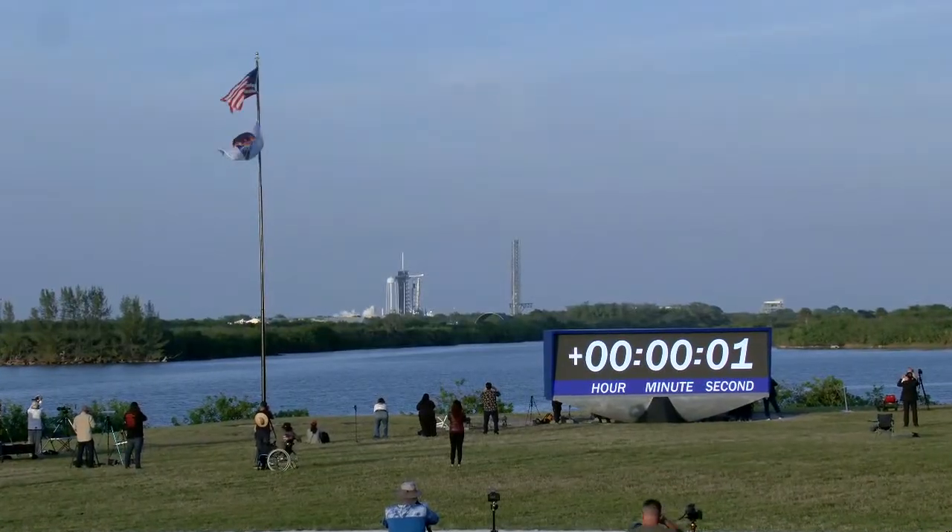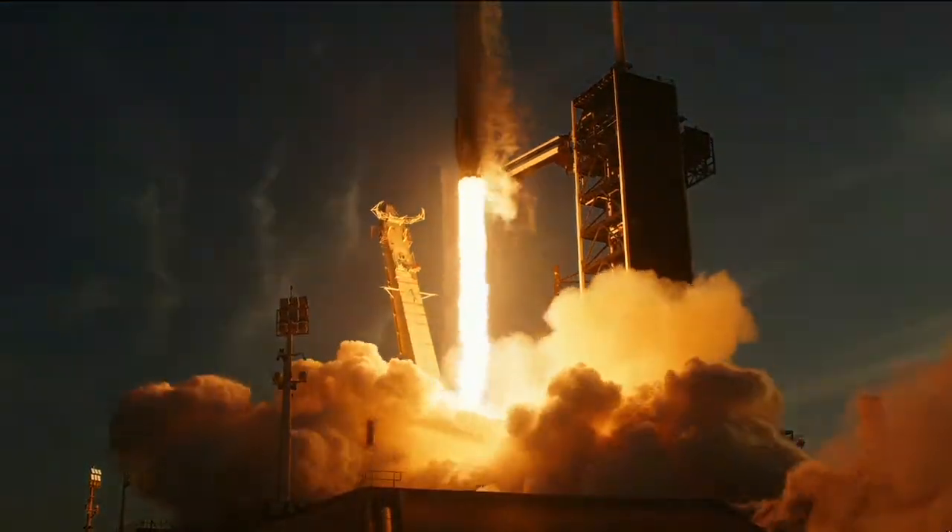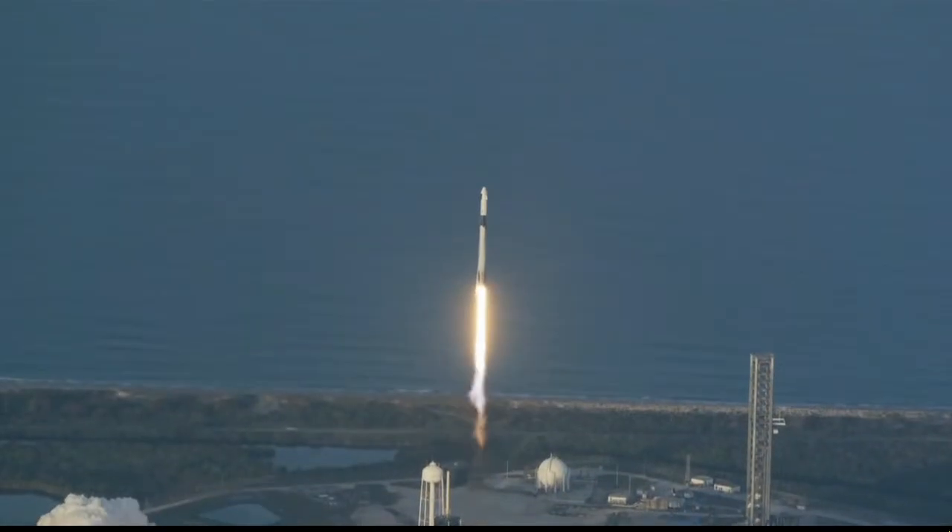Ignition and liftoff. Go SpaceX, go NASA Crew-10. Copy, one outlet. Vehicle pitching downrange.